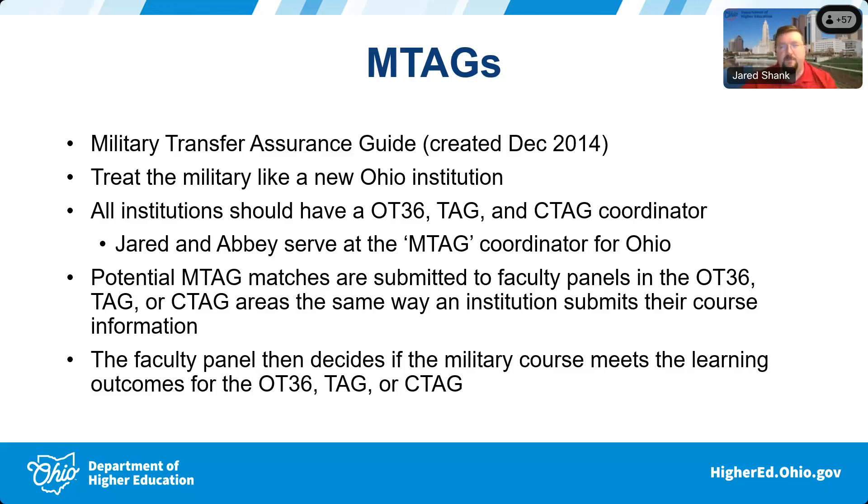Just like institutions have coordinators who work with those transfer courses and submit course information, Abby and I kind of serve in that role for the military. We go out and find military training to submit through the process.